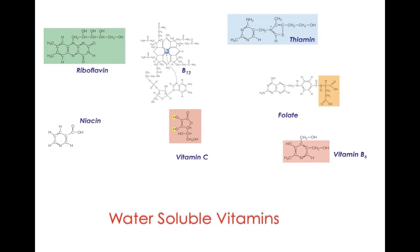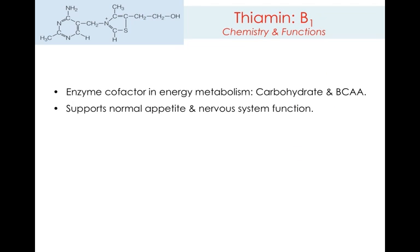Let's have a look at some of the water-soluble vitamins. The primary function of a number of B vitamins is to act as an enzyme cofactor. In this case, thiamine is involved with carbohydrate and branch-chain amino acid metabolism. Thiamine also aids in supporting appetite and a healthy nervous system.